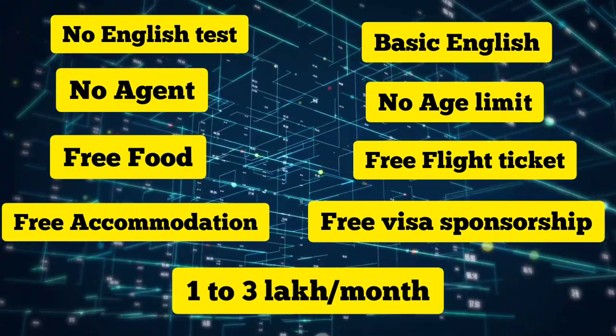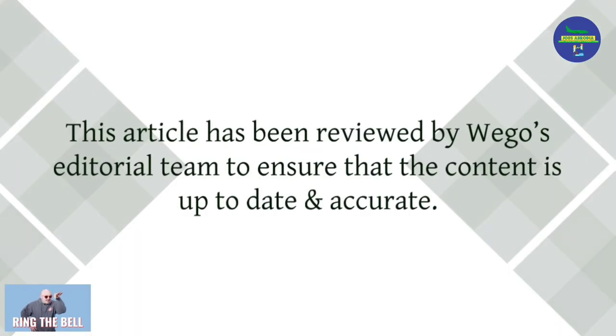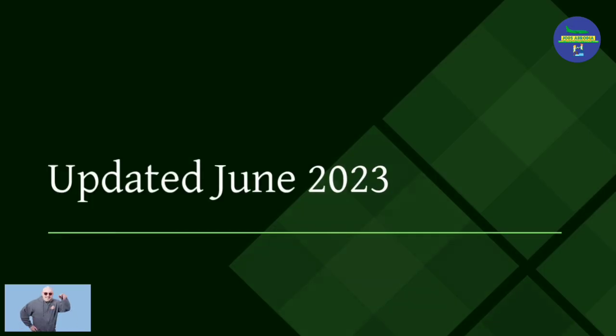This article has been reviewed by Vigo's editorial team to ensure that the content is up-to-date and accurate. Updated June 2023.